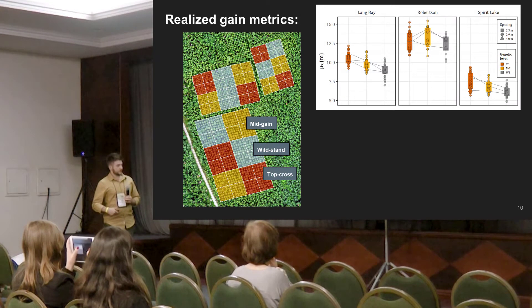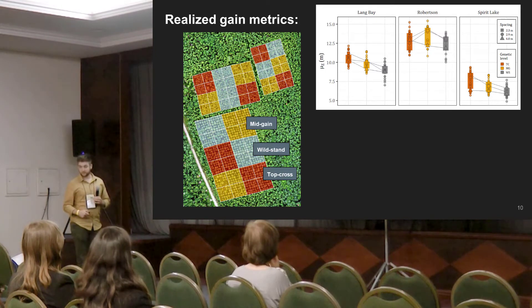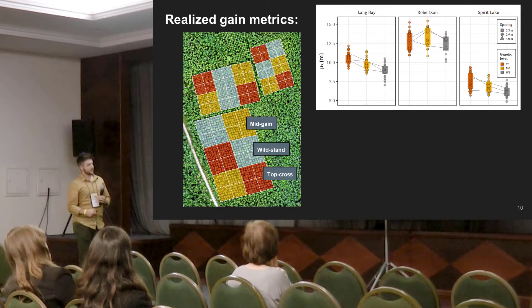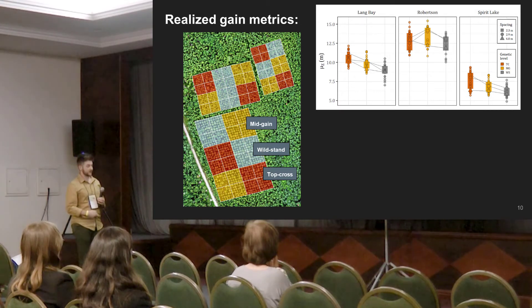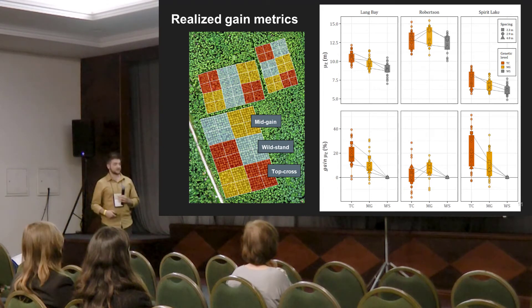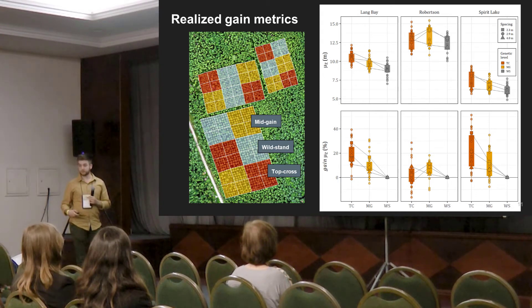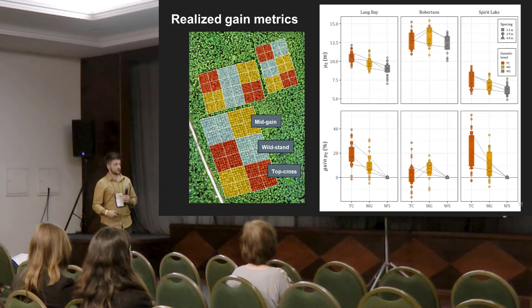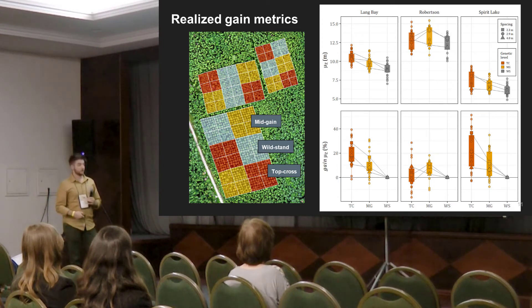Those metrics on their own aren't very informative because we see quite drastic differences from site to site — up at Robertson, the very productive site, we see much taller trees, and other metrics vary by site as well. The magnitude of change among genetic levels is dwarfed by the magnitude of change from site to site. So I normalized all of these remote sensing metrics in terms of realized genetic gain — a technique taken directly from tree breeding. You treat the mean of your control plots as zero for every trait, and get a percent increase or decrease for each plot. Now we see much more consistent relationships and can make comparisons across sites.